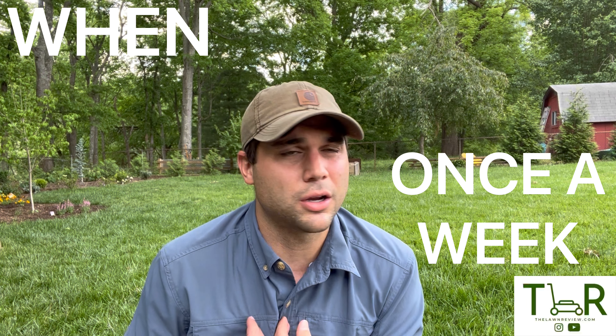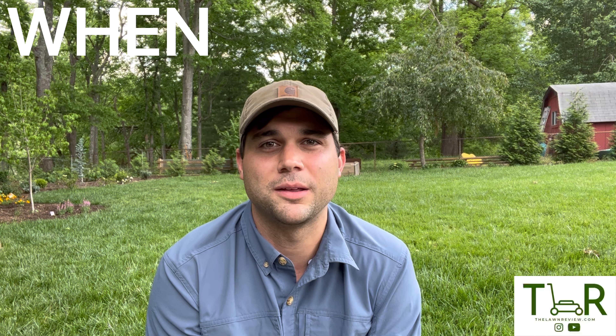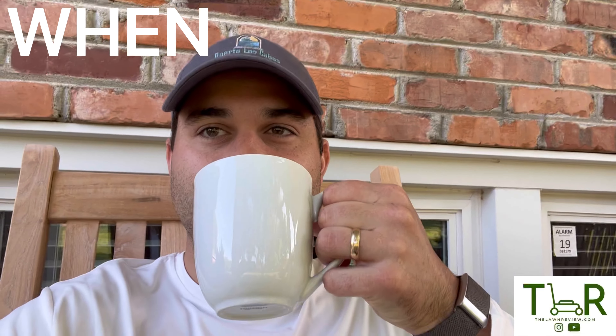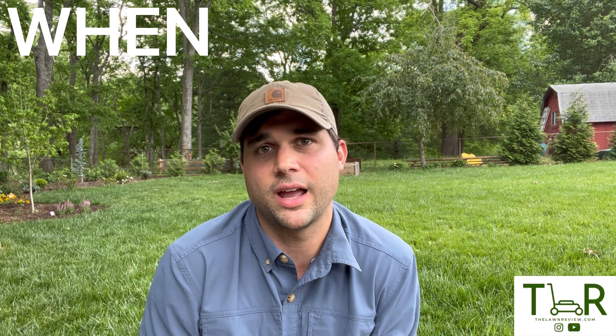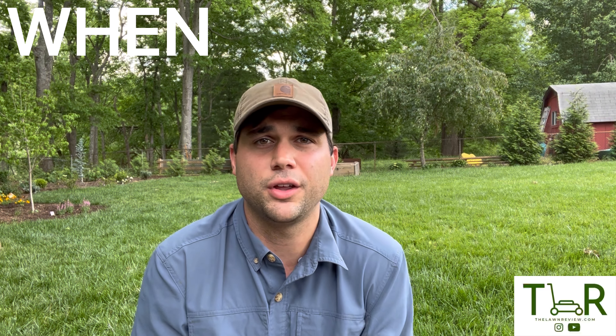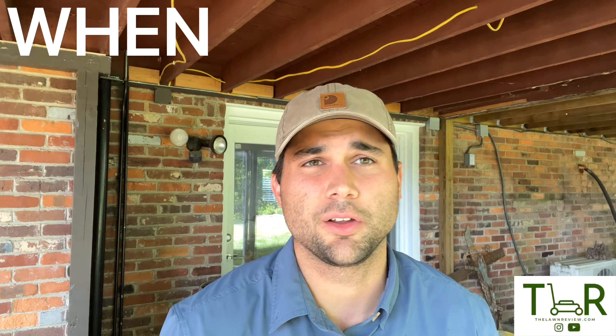I mow once a week. I pick Thursdays because there's something awesome about a Saturday morning cup of coffee on my front porch looking at freshly cut grass — and Fridays my tank is usually empty from the week, so Thursdays work best for me. But depending on your schedule, just find out which day works best for you — maybe Saturday morning, Saturday afternoon, or Sunday — and just stick with it each week. Make it part of your routine.